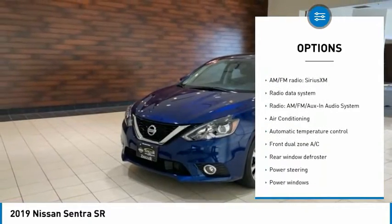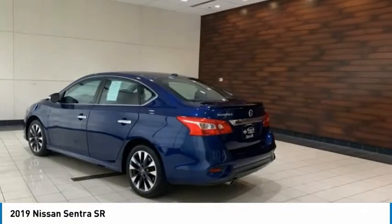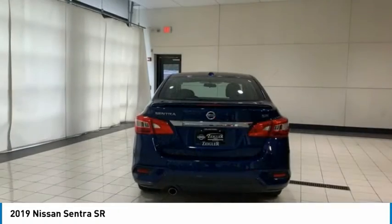Fog lights, speed control, four-wheel disc brakes, front wheel independent suspension, rear window defroster. Come see the car for yourself.